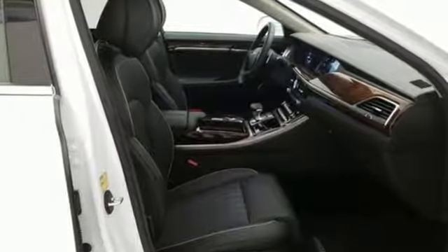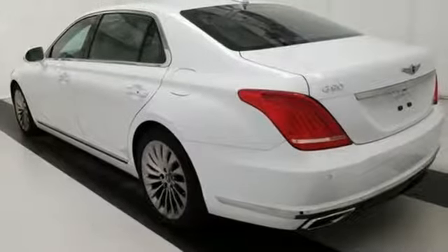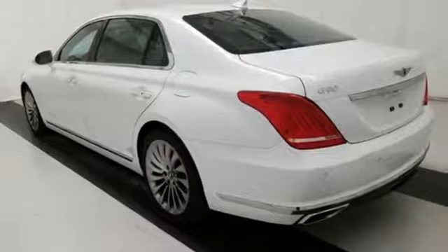For Genesis, luxury is about more than just comfort. It's about performance, it's about versatility, and it's about safety too. Take it for a test drive today.